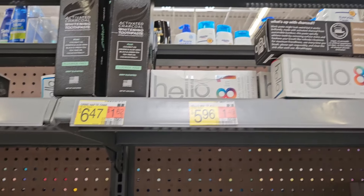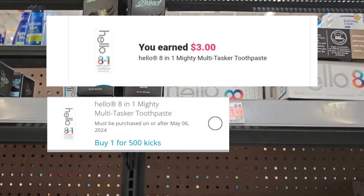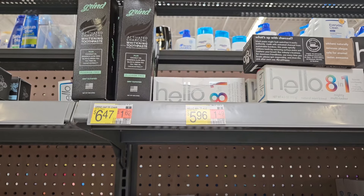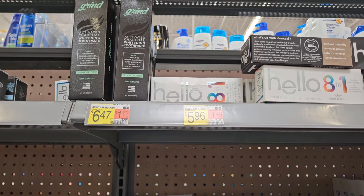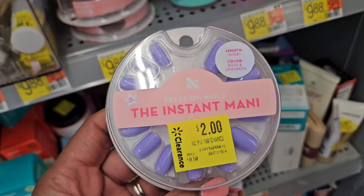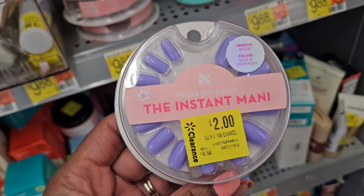I'm gonna pick up some more of the Hello toothpaste, priced at $5.96. Ibotta is gonna give us back $3 and we have 500 kicks on Shopkick which is $2, so it's gonna leave my final cost 96 cents for the toothpaste. I'm gonna grab it.